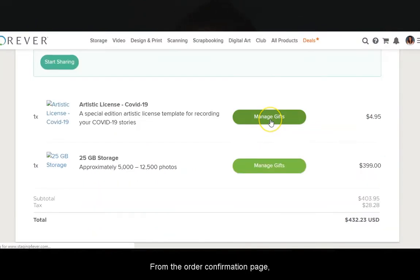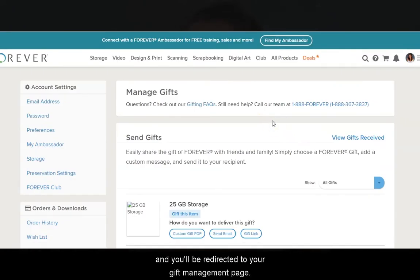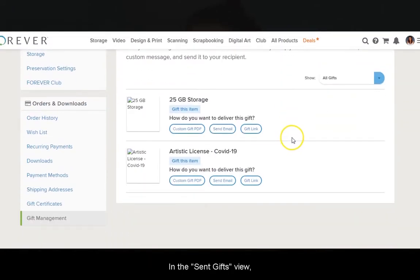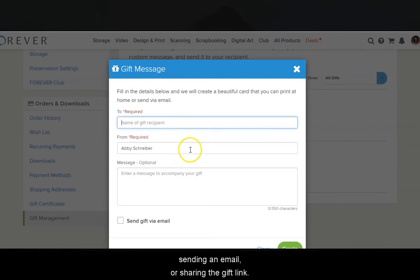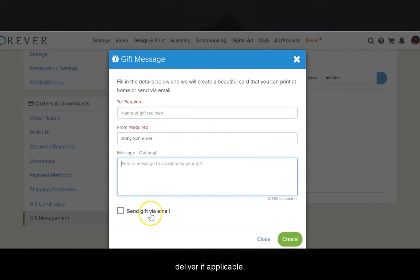From the order confirmation page, click the 'Manage Gifts' button and you'll be redirected to your gift management page. In the 'Send Gifts' view, you may notify a recipient by choosing to print a custom PDF, sending an email, or sharing a gift link. Simply fill in the fields and schedule a date to deliver if applicable.